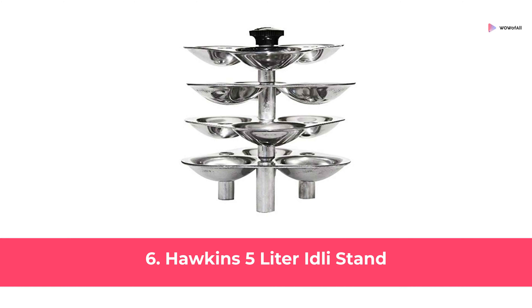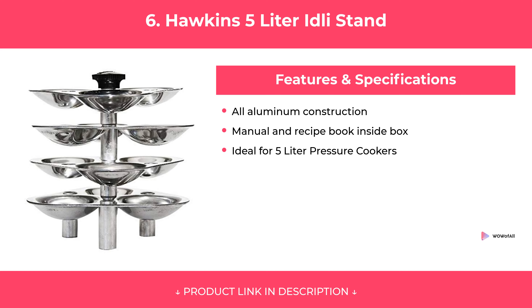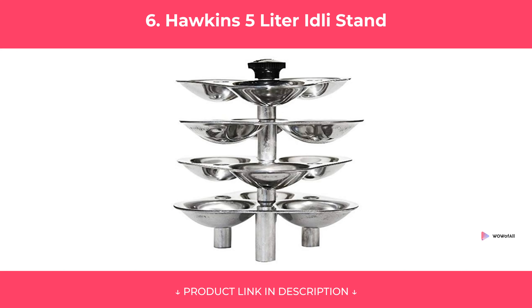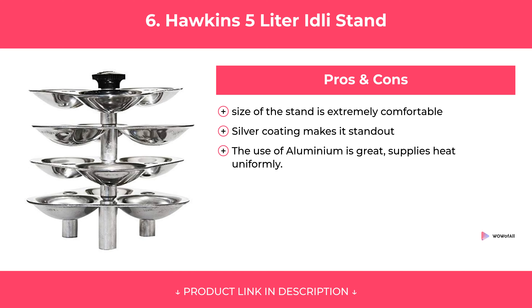At Number 6: Hawkins 5 Liter Idli Stand. Features. Pros and Cons. Our Review.